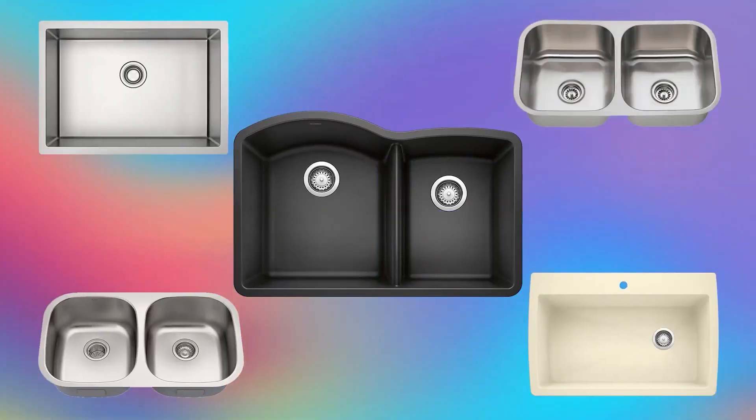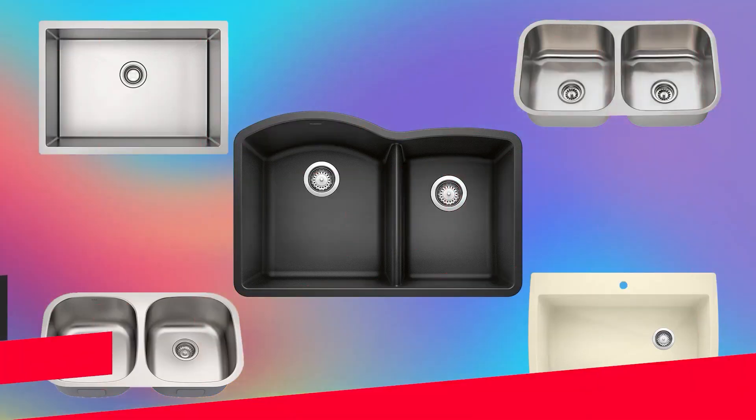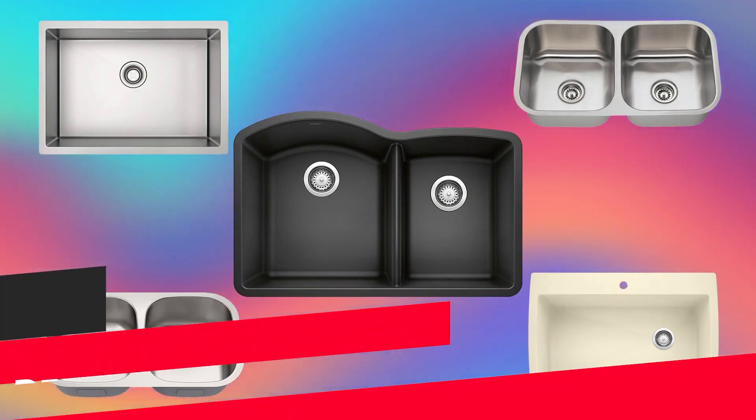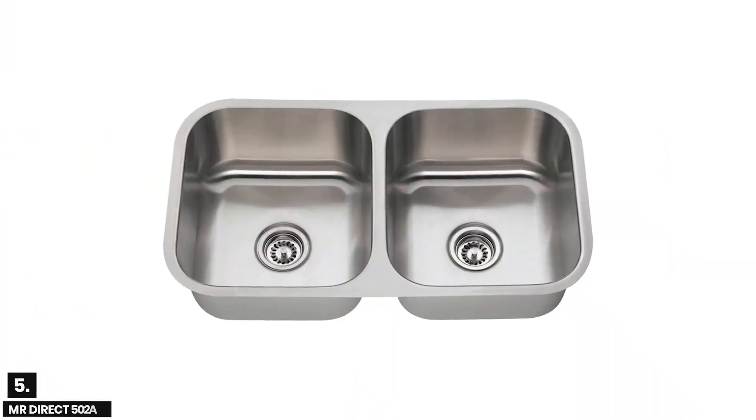In this video we are going to check out the top 5 kitchen sinks. I made this list based on my personal research and public reviews, and tried to list them based on their overall quality and price. If you want to see the price and find out more details, you can check out the links in the description box and comment section below.